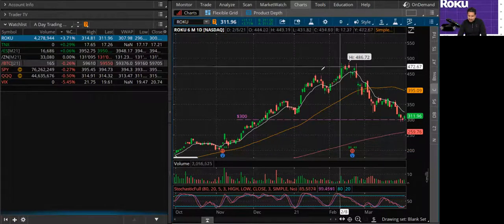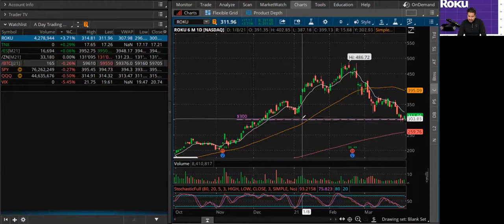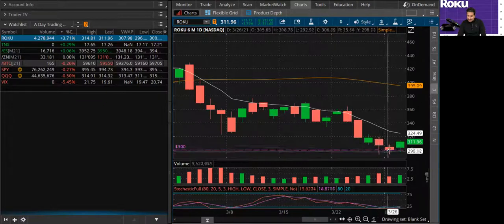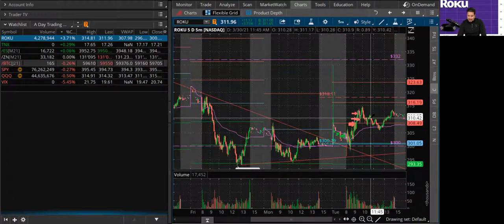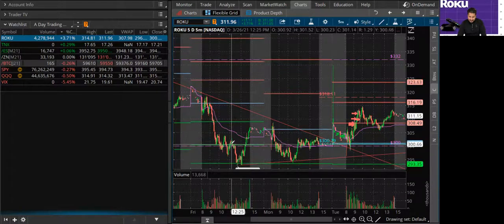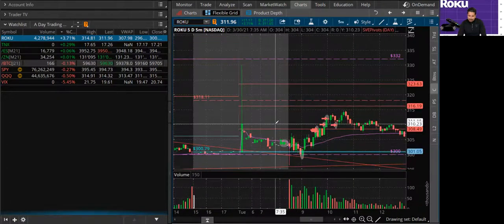I want to show you guys the chart, the technical analysis first. This is a six-month chart. This is the 300 level that I was talking about. Zooming into today's price, each candle represents one day. If you look at today, yesterday, and two days ago, it tested this 300 level three times. Let me go over the intraday chart. This is a five-minute, five-day intraday chart. This right here represents today, this represents yesterday, and this black bar represents three days ago. It tested the 300 once, went above it again twice, and then today, the third time — boom — had a really, really nice bounce.